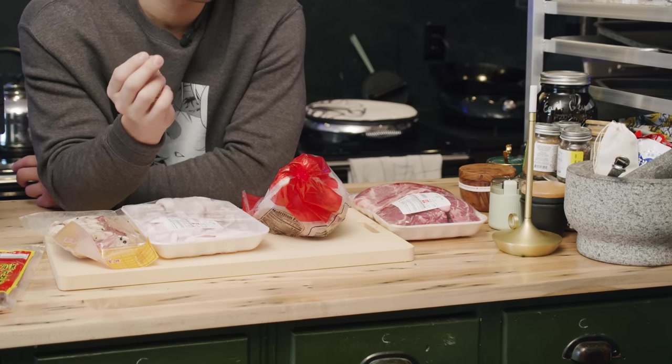A stewing hen is an older chicken that was used for egg laying. Meat chickens and egg-laying chickens are normally different, but once the chicken has reached an age where it can no longer lay eggs, they become stewing hens. Because of their age and diet, their meat is extremely flavorful but also really tough — way too tough to use for any dish where you'd actually eat the chicken itself, like roasting or frying. But because they are so full of flavor, they are perfect for soups.